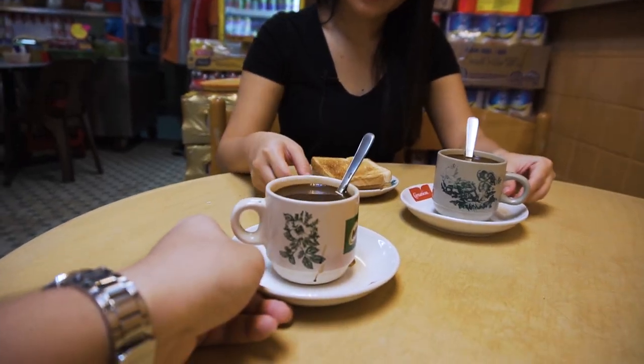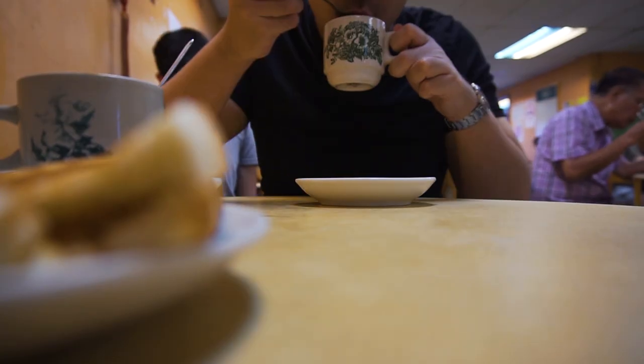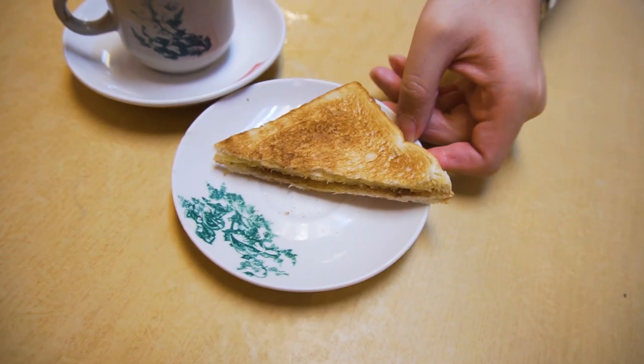Good combination, really yummy. Thai butter toast — a good appetizer before you eat your pork noodles.